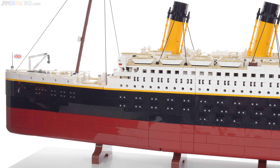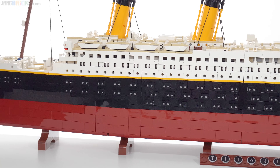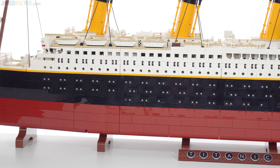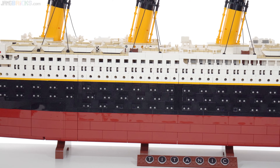What you're paying for here is not so much the building experience, not so much the volume of plastic included, but just the fact that this is absolutely enormous and yet made of LEGO.